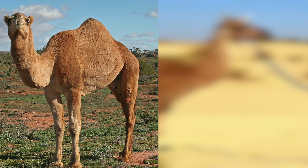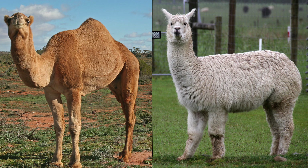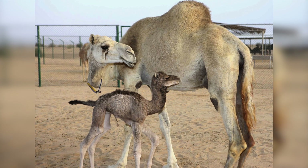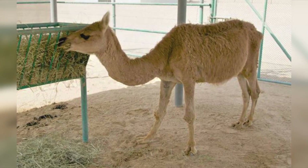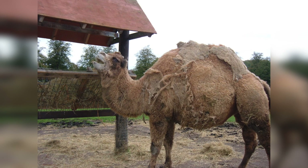Cama is a hybrid between a male camel and a female llama, and has been produced through artificial insemination at the camel reproduction center. The aim was to create an animal capable of higher wool production than the llama, with the size and strength of a camel.